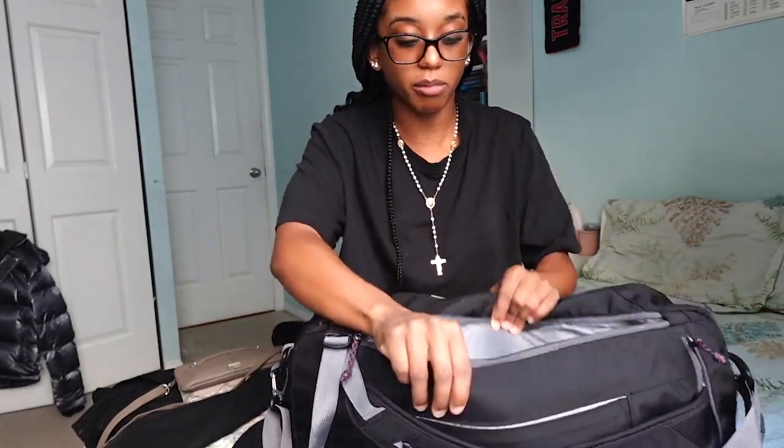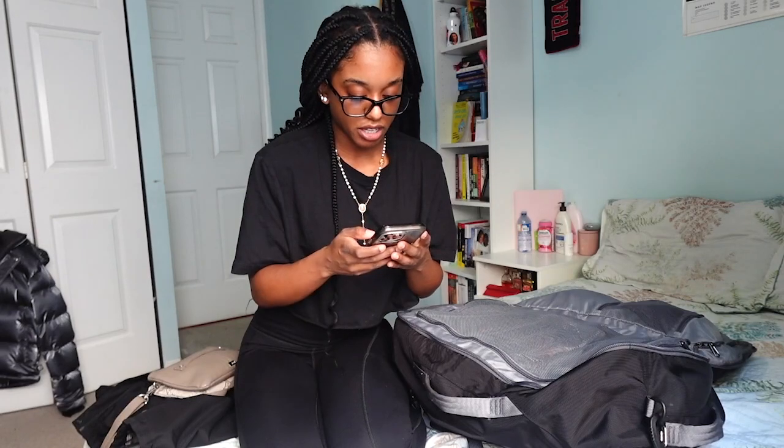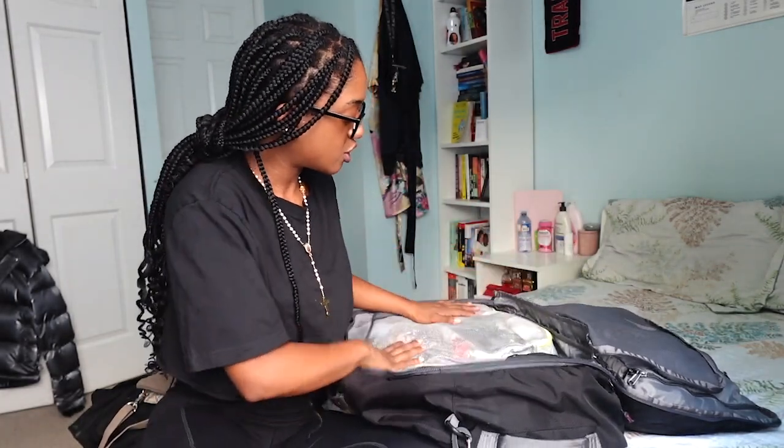Everything is organized in different sections of the bag. On the back there's also another compartment — I don't have anything in there but you can fit a laptop or really anything. The main compartment of the backpack is massive. In the main compartment I have all my clothes and toiletries.